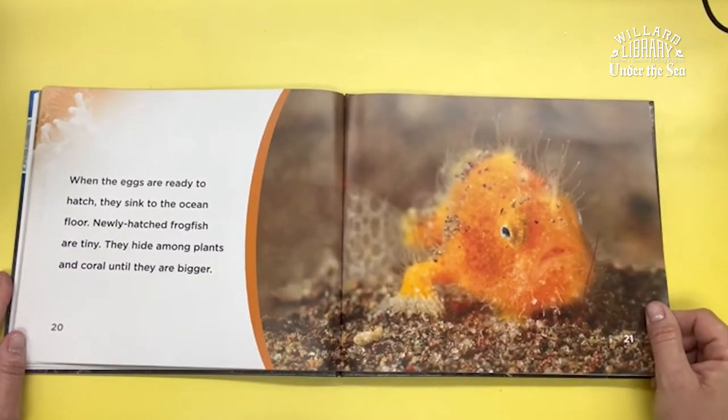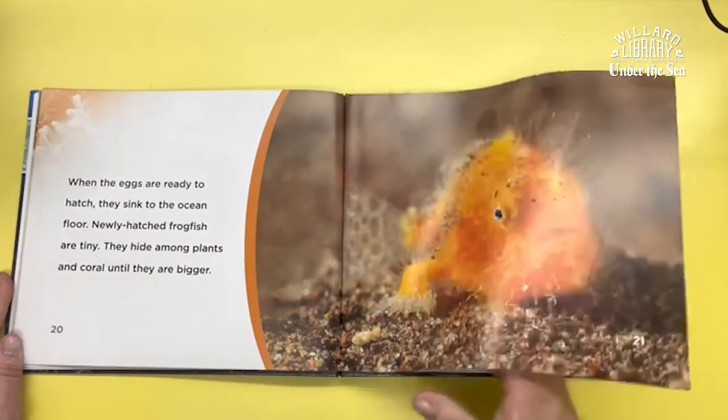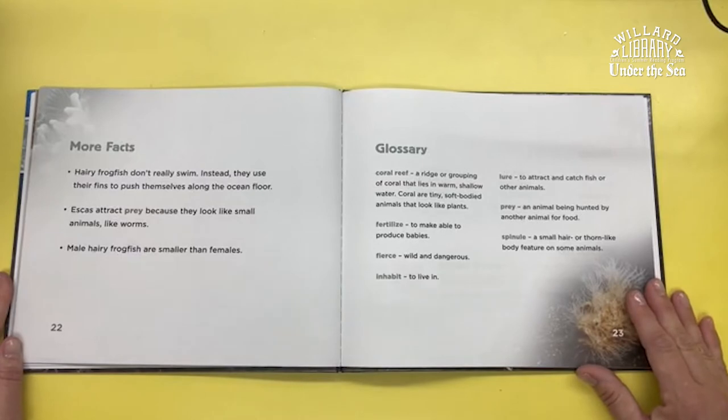Newly hatched frogfish are tiny. They hide among plants and coral until they are bigger. Hairy frogfish don't really swim. Instead, they use their fins to push themselves along the ocean floor.